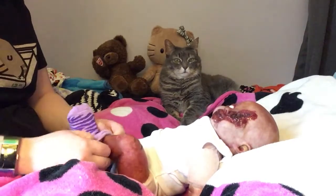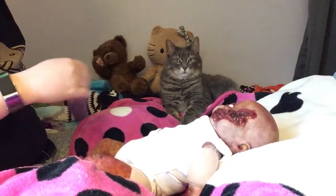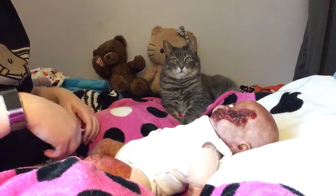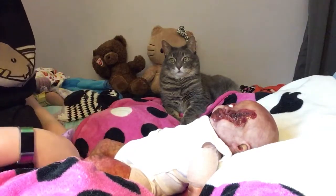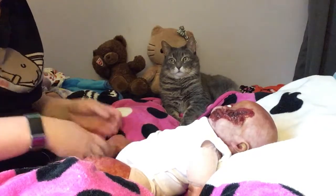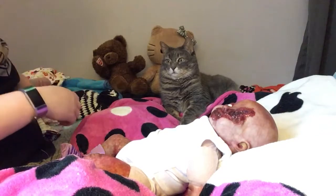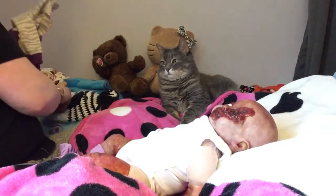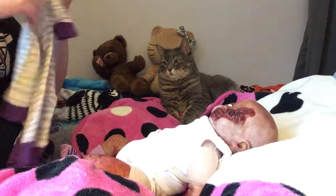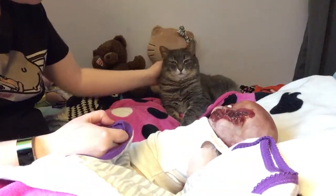I was going to wipe her down a little bit, but I realized I left the wipes across the room, so that's not happening now. If you hear weird heavy breathing sounds, that's my cat — she just does that, she just wheezes. She's been to a vet and there's nothing wrong with her. She just does that sometimes.